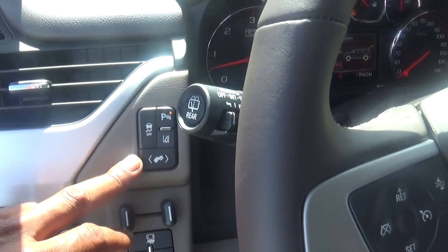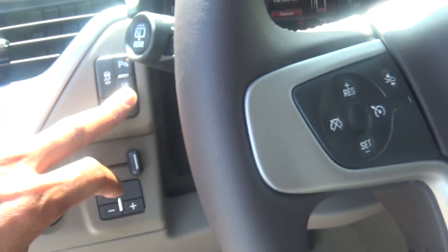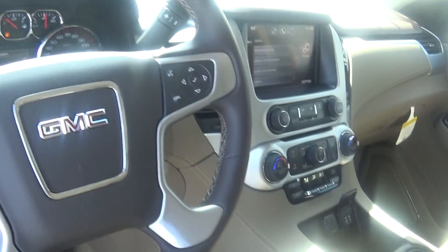You also have adjustable pedals here — adjust these pedals up and down. Your parking assist, lane change, and anti-skid are all available. Everything in here is Bluetooth on this vehicle.